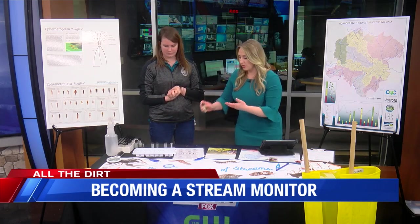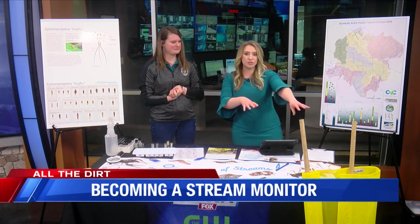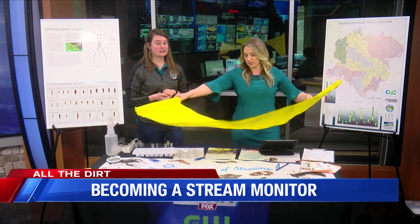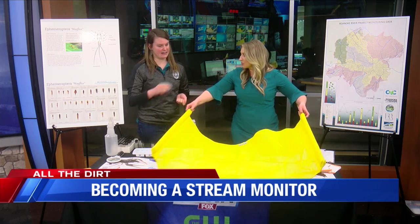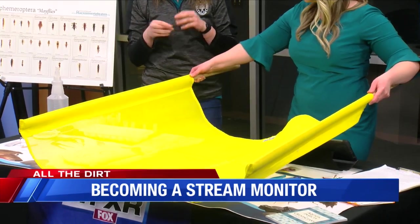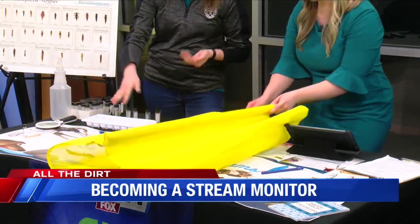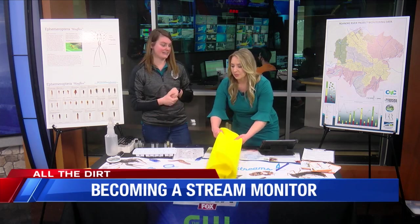You brought some things that people will get to use. This big thing over here — I'm going to pick this up — this is one thing you guys use. What is it and how do you use it? This is our huge kick seine net. We put this in the stream and one person holds the net while another person on the other side rubs the rocks, dislodging the organisms from their habitat so they flow downstream into the net. We catch them and take them back to our table and use high-tech equipment like ice cube trays, forceps, and spray bottles to collect, sort, and correctly identify our organisms.